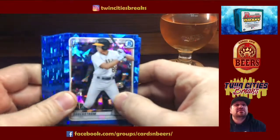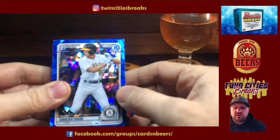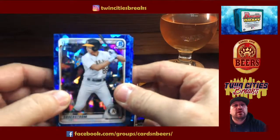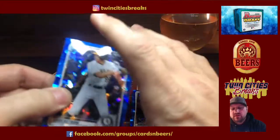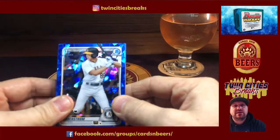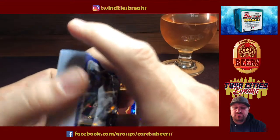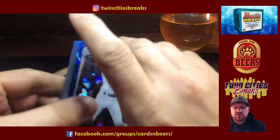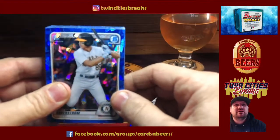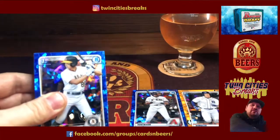I'm looking at doing a player break on this stuff — super fun stuff. I'll post it in our group. If you guys want to do it, I'll buy a couple boxes and we'll rip it up. If not, we'll move on to the next baseball product, which realistically might be Series One. So check out the Facebook group if you want to get in on any breaks. Have a wonderful weekend, everyone — bye!